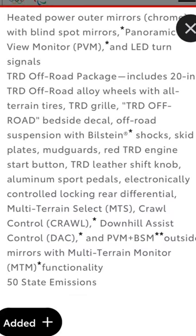When you add the TRD Off-Road package, this gives you 20-inch TRD Off-Road Alloy Wheels with All-Terrain Tires, TRD Grill, TRD Off-Road Bedside Decal, Off-Road Suspension with Bilstein Shocks, Skid Plates, Mud Guards, and a Red TRD Engine Start Button.